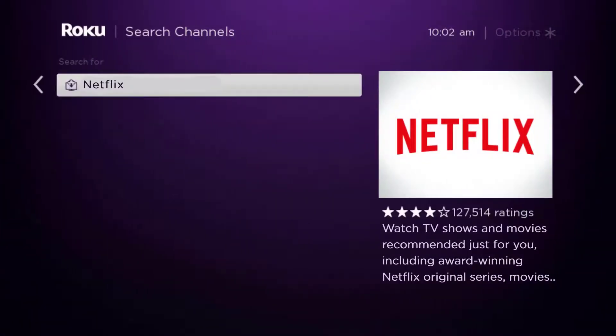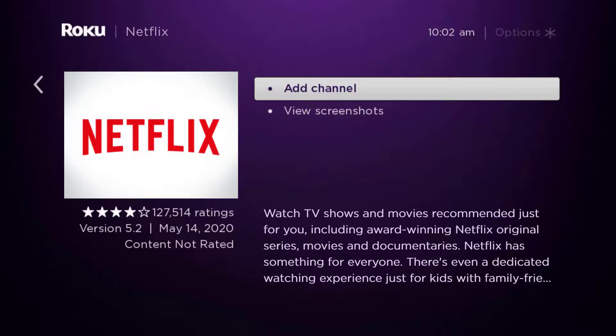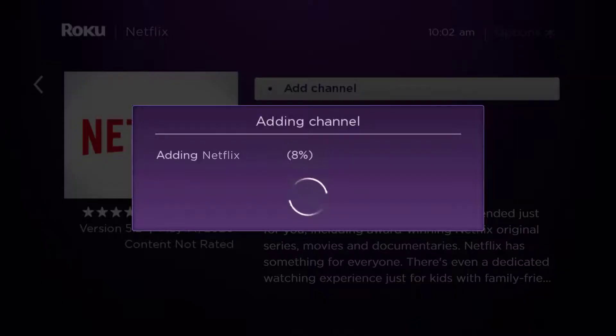Scroll over to the right and click OK on your remote, then click OK where it says 'Add Channel' to install it back on your device.